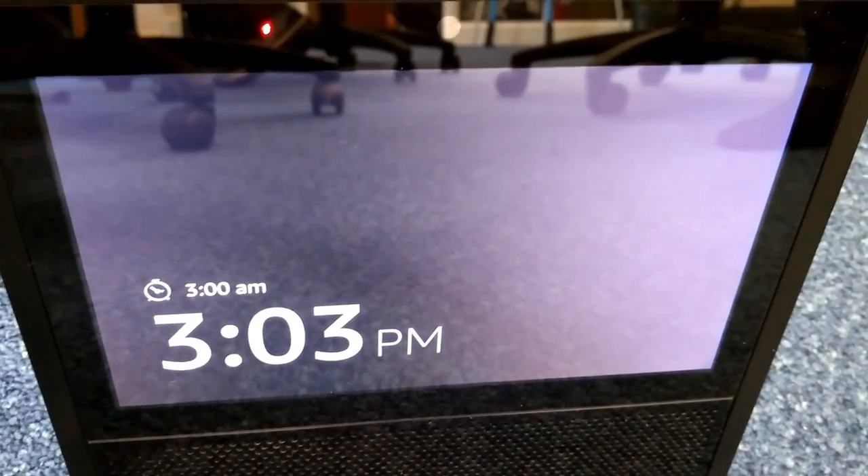Maybe you're just feeling mischievous. You can use the same Chromecast and YouTube method to tell Alexa to set an alarm every day for 3am.